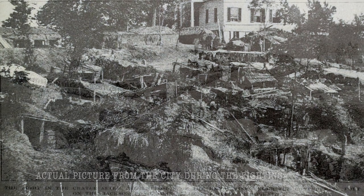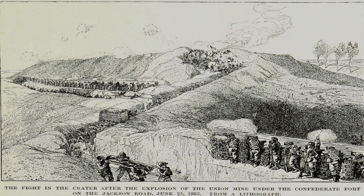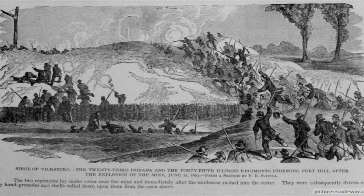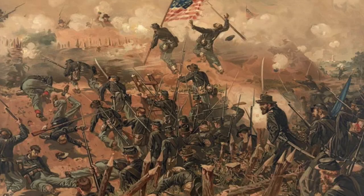The citizens of Vicksburg began to dig caves all along the hillsides to keep out the worst of the artillery fire. On June 25th and July 1st, the Union detonated large bombs underneath the fortifications at the Third Louisiana Redan, followed by rushed assaults.